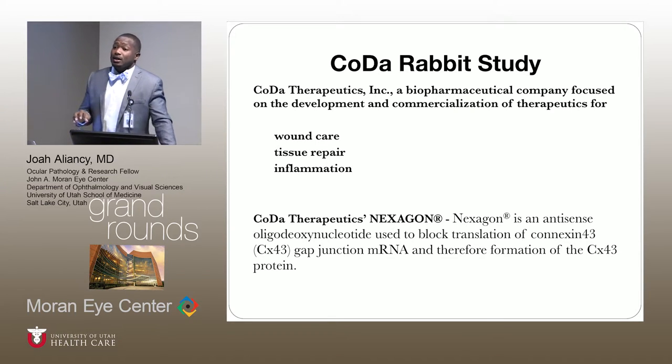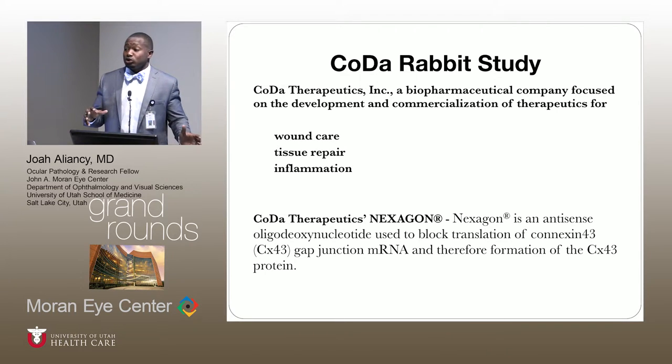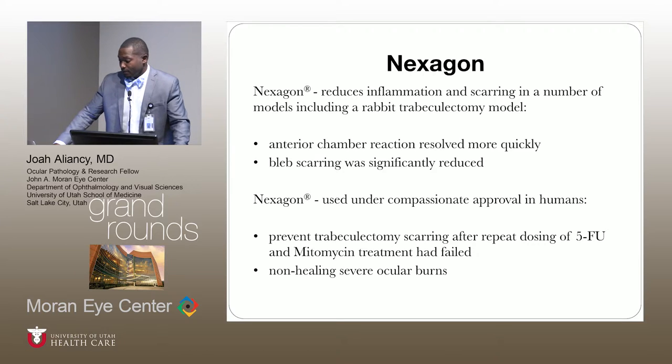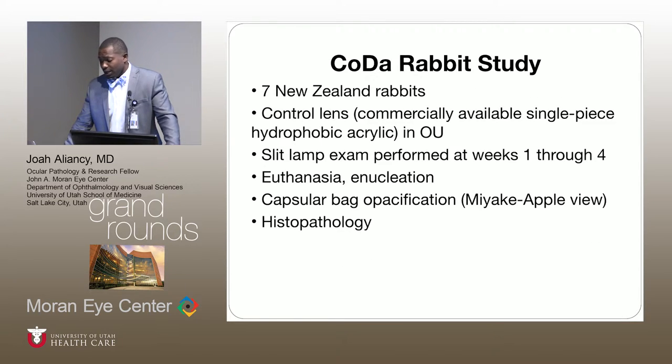A second company we've been working with is CODA. CODA created a gel-like substance called Nexagon that has already shown great promise in wound care, tissue recovery, and inflammation, and we're now adapting it into ophthalmic care — particularly in decreasing capsular bag opacification. There have been preliminary studies where Nexagon has already been used in glaucoma treatment, particularly in trabeculectomies, and that shows great promise.